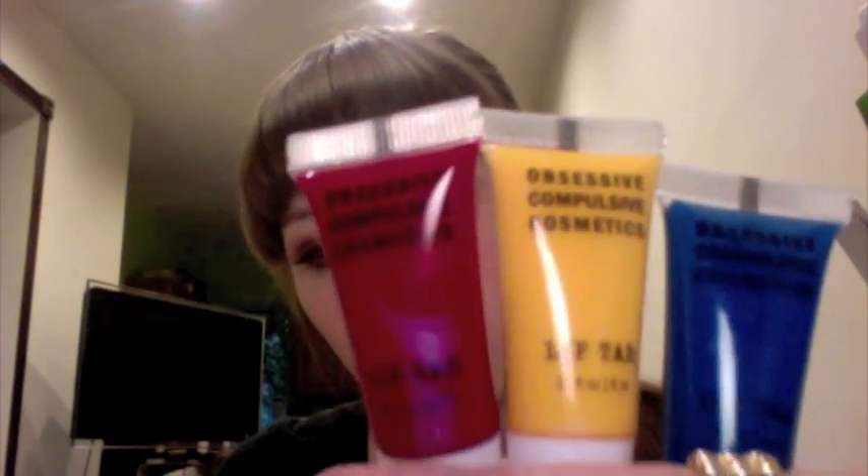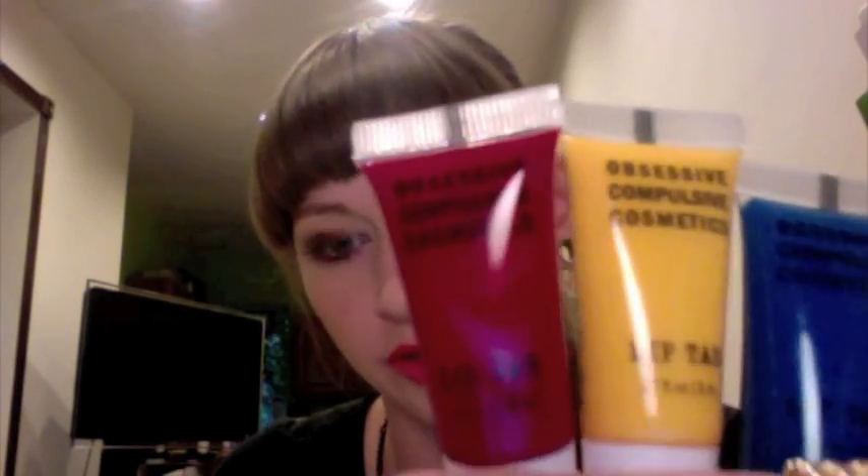Out of those primary colors I can mix and make tons of other colors. I also wanted a neutral with some color to it, so I got Uber, which is like a darkened taupe. And then for lightening and darkening, I got Tarred and Tarred and Feathered.